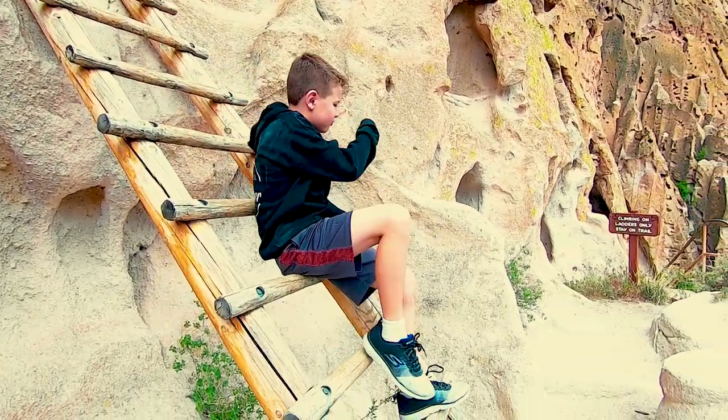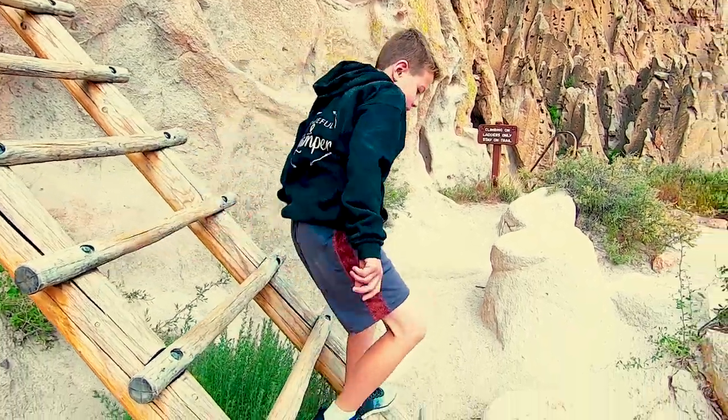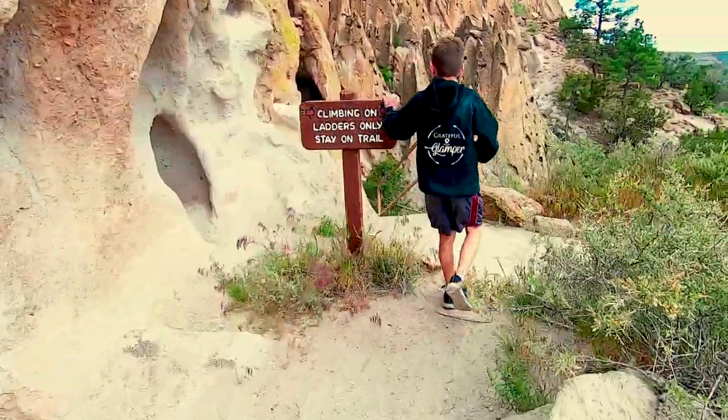There's a cave right up there. Are you going to come see it? Yeah, show it to me — follow me. I don't think you can climb up in this one.